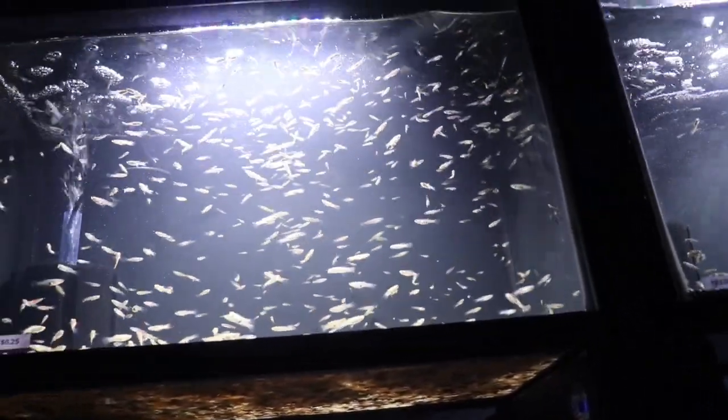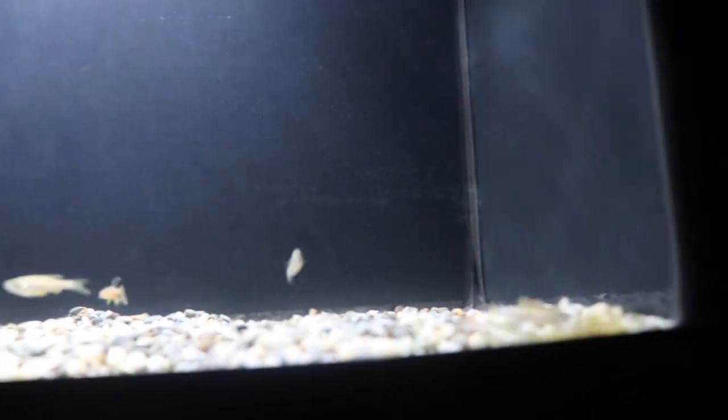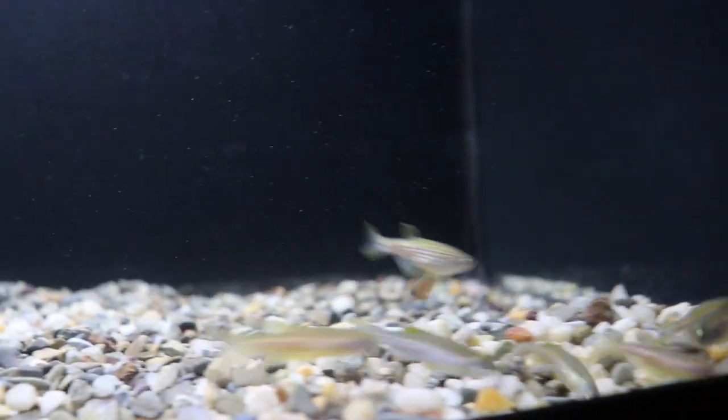We got some feeder guppies — I bought pretty much all of them. At the very least they'll make sure the tanks can handle a lot of fish. I've got three tanks of feeder guppies right now because I had so many of them, and I put some in the quarantine system as well. We also got some Danios, some Zebra Golds, some Leopard Long Fins, and I think there's a normal Leopard in there too — interesting little buggers.